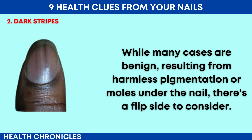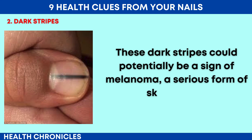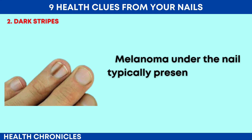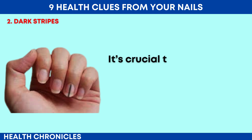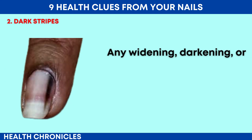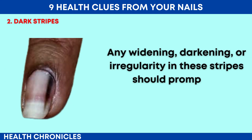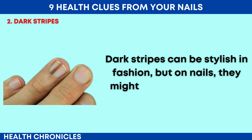These dark stripes could potentially be a sign of melanoma, a serious form of skin cancer. Melanoma under the nail typically presents as a dark streak that can vary in color from black to brown. It's crucial to monitor these stripes, especially if they change in appearance. Any widening, darkening or irregularity in these stripes should prompt an immediate consultation with a healthcare provider. Dark stripes can be stylish in fashion, but on nails they might warrant a checkup.